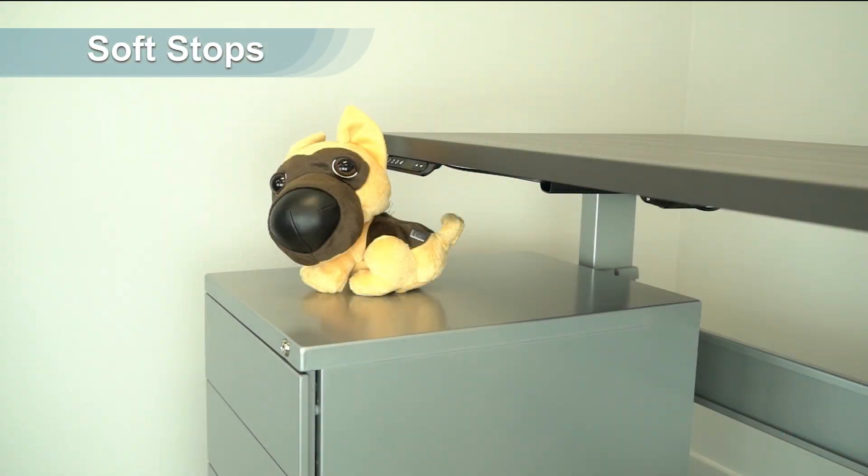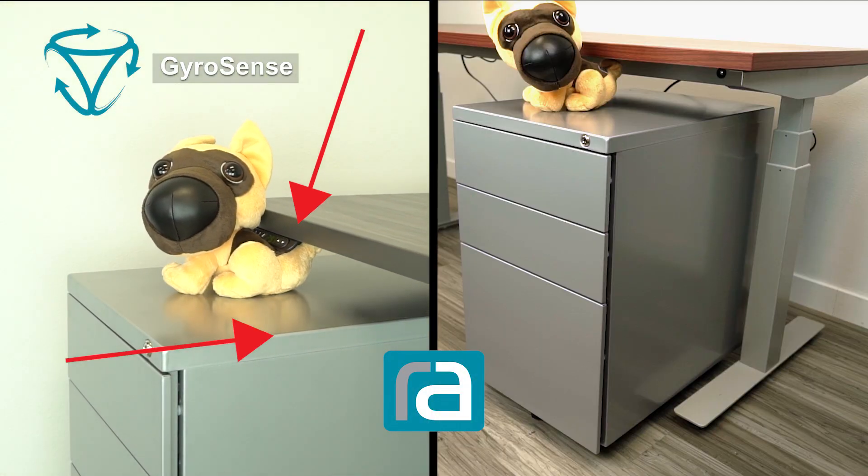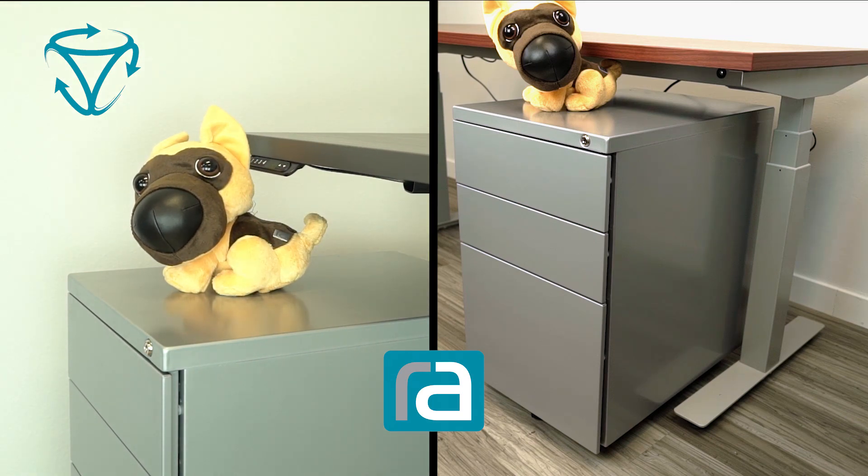When dealing with soft stops, on a soft object for example, the difference is dramatic. The GyroSense detects the obstruction, then stops and reverses the work surface before anything gets damaged.